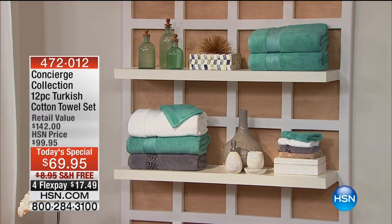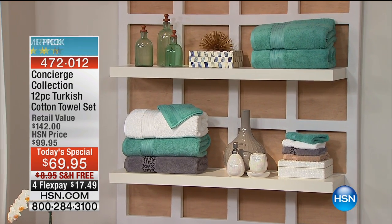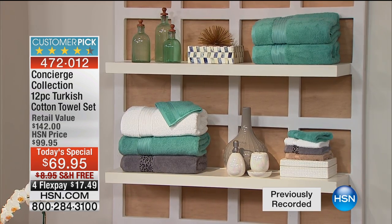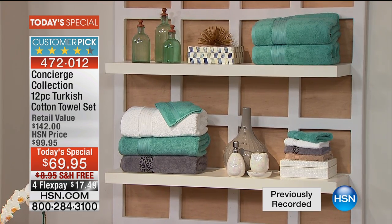I don't know how we do it but we keep doing it better every single year. Look at how pretty that looks to just upgrade your bathroom whether it's a master or guest room. Bottom line, you will never anywhere find a better price on Turkish cotton than what you're getting here today at HSN. We've got a 12-piece set at the price that we have existing on hsn.com right now for a six-piece.